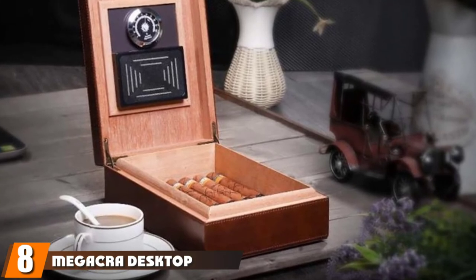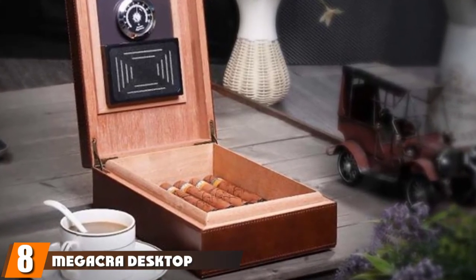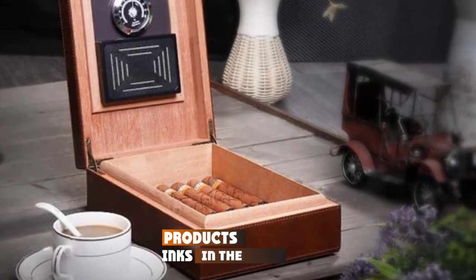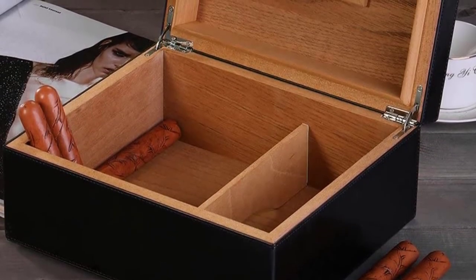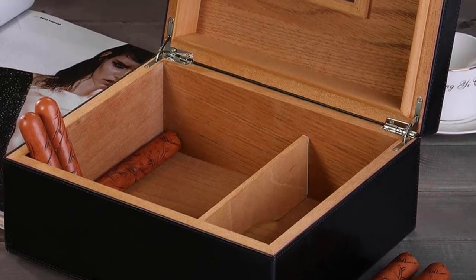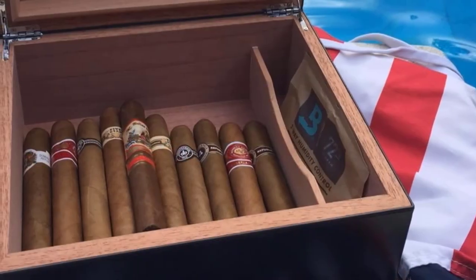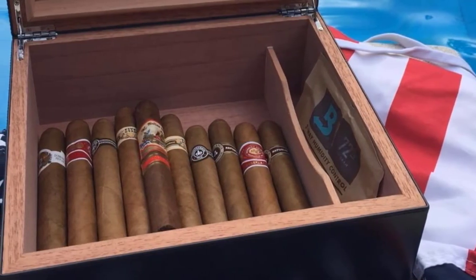The number eight position is held by the Medicor Desktop Humidor, a great solution for anyone who wants to store their cigars in a safe and controlled environment. This humidor features a Spanish cedar interior that helps regulate humidity levels, and the internal hygrometer ensures you can keep an eye on conditions inside. The box also comes with a humidifier.